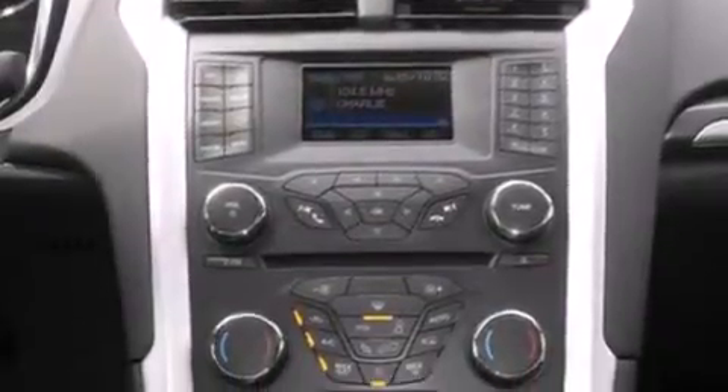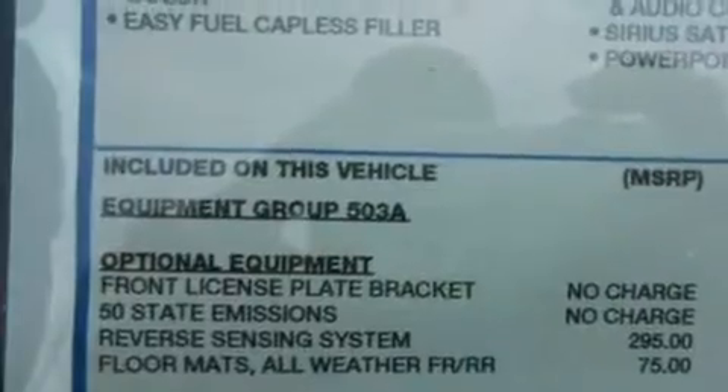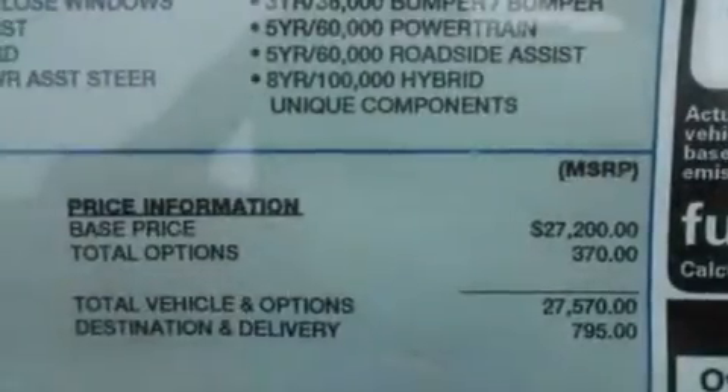The following features are also included: a low-tire pressure indicator, air conditioning, cruise control, a six-speaker audio system, side curtain airbags, and rear seat child-proof door locks.